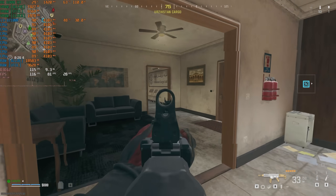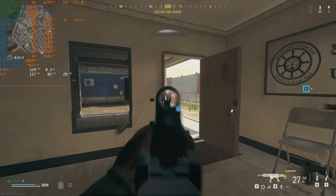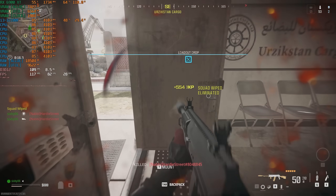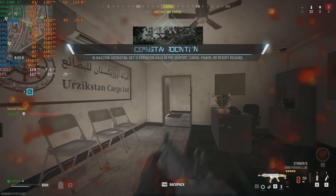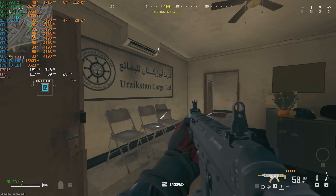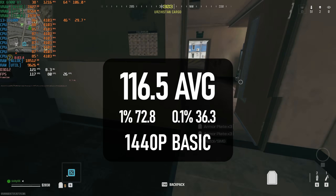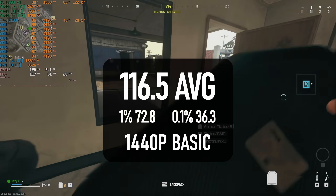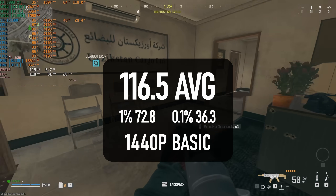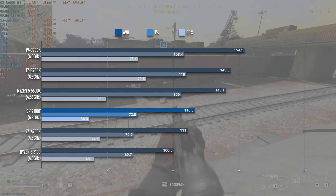Call of Duty Warzone is one of the fairly rare examples of a competitive online game with triple-A ambitions, rendering using the DX12 API and so leveraging higher core count CPUs much more readily. It also generally performs much worse than Fortnite and CS, so frame rates above 200 are much more rare. The 12100F can break past 100 FPS, so while it might not fully utilize a high refresh monitor, it's still better than a normal TV experience. However, the 6-core CPUs really start to show their superiority here.